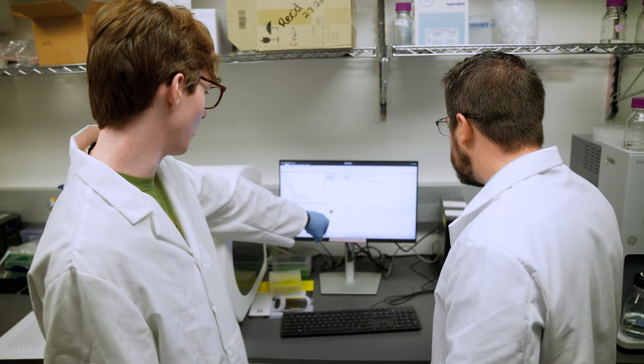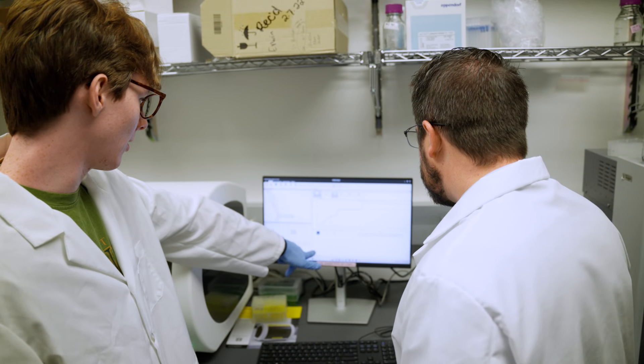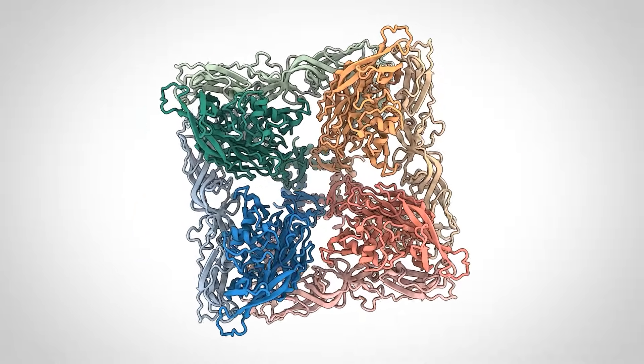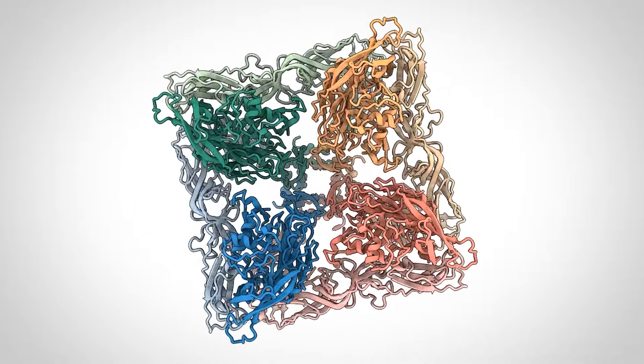These are like little shape-shifting proteins — like Transformers — that start off in one conformation like a car and then completely refold into a different conformation like a robot.